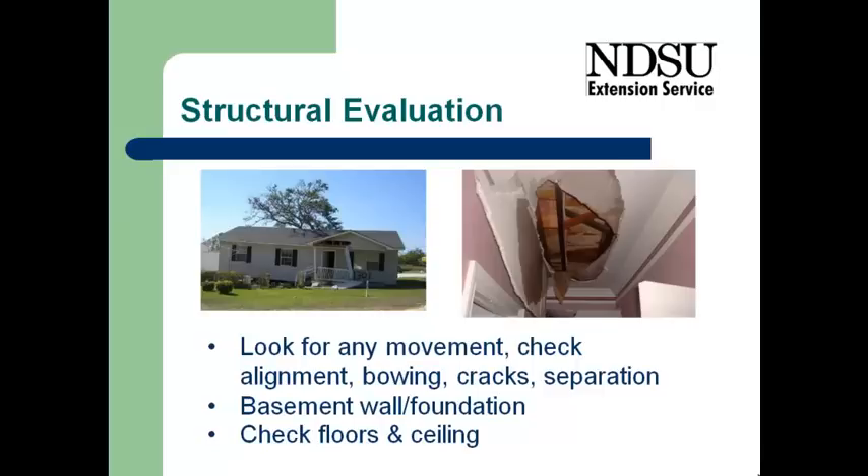then it's important that you use some type of probe or board to really check that surface for strength as you're coming into the home. Also be looking up at the ceiling — if the whole house was flooded, portions of the ceiling may have fallen in. Parts of it may still be hanging up there and might fall on you.